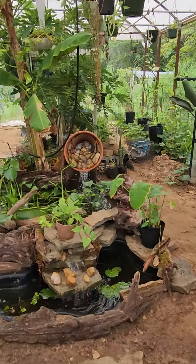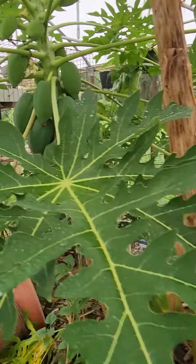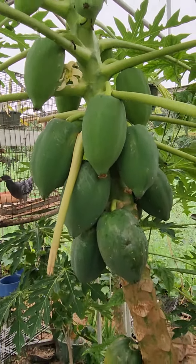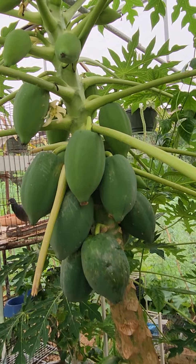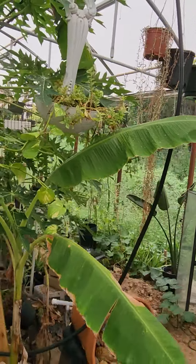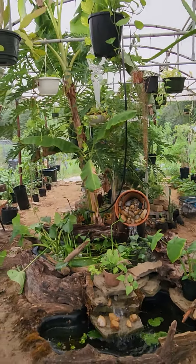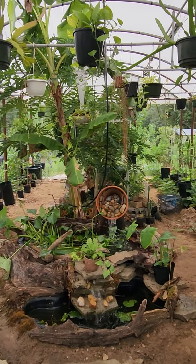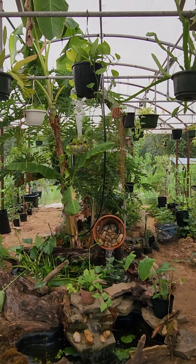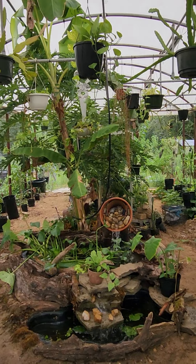Hope y'all are doing well with whatever plans you have going on. Check it out — look at them papayas, love it! If the bananas would just go to bloom it'd be even better, but that's the way it is. I love it out here. Hope y'all are having a wonderful day, wonderful year so far. God bless.